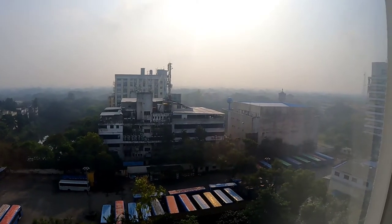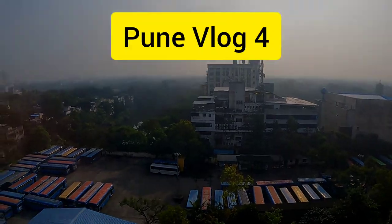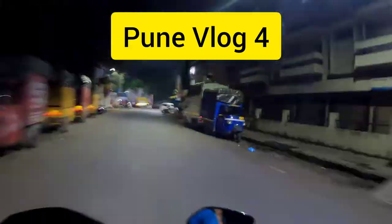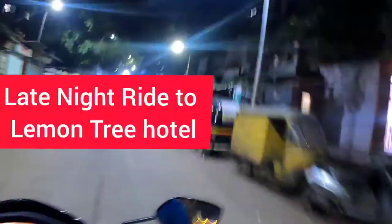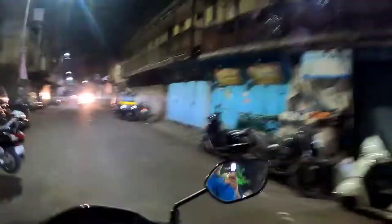Look at that view — let us know in the comments below! Hello and welcome to my channel, guys. This is Pune vlog number four. This was a sudden decision — we just packed up our bags and started riding towards the Lemon Tree Hotel.